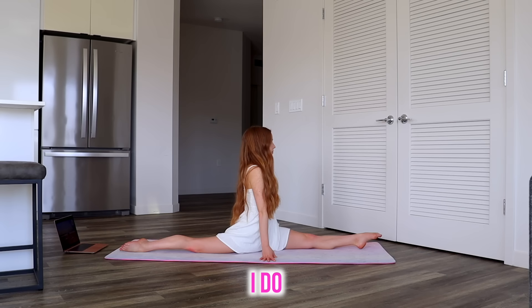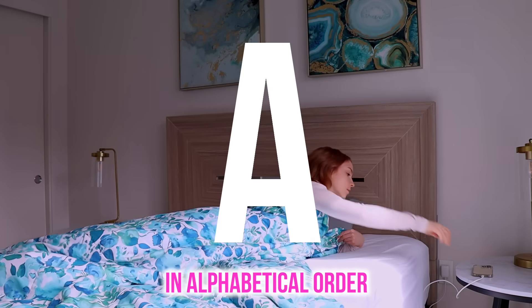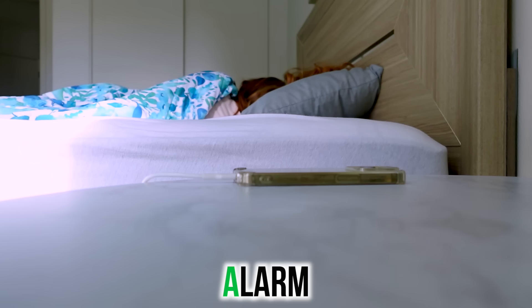Today I'm revealing everything I do in the morning, but there's a twist. I have to do my entire morning routine in alphabetical order, starting with alarm for A.